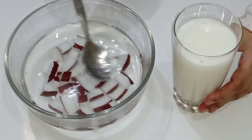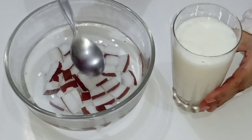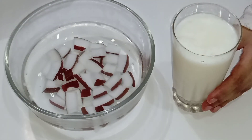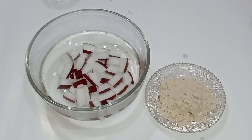The next beverage is lassi. I have made it with yogurt and milk, and now I am going to add four tablespoons of coconut alkaline water to make it more powerful. If you want to know how to make lassi, you can watch my separate video — I will provide the link in the description box.